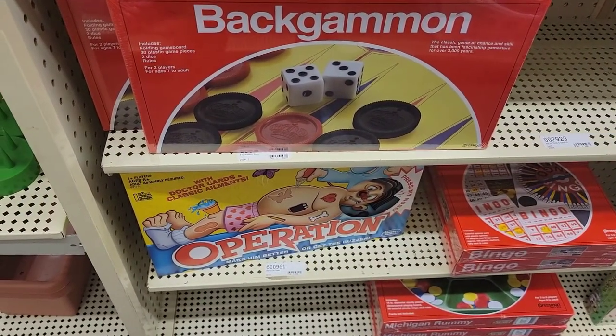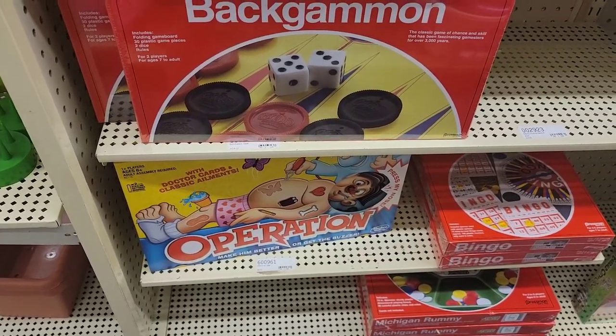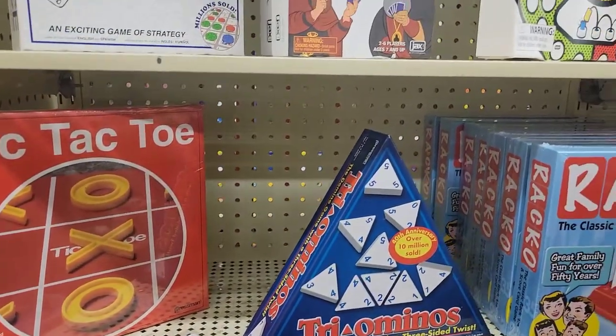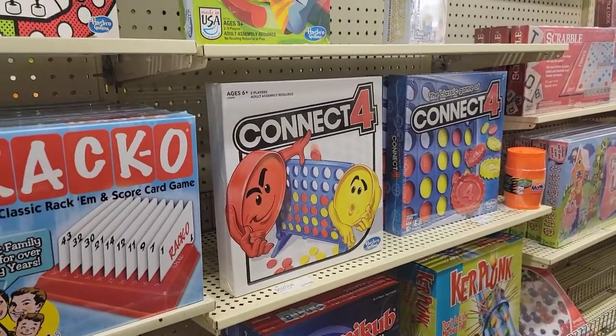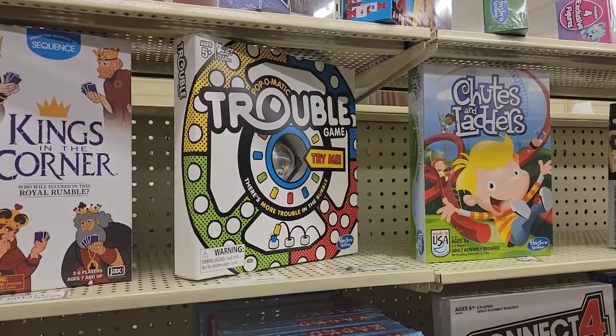Oh my god, they've got the game Operation! I remember playing that when I was a child. Backgammon, Connect Four — we also used to play Trouble and Chutes and Ladders.